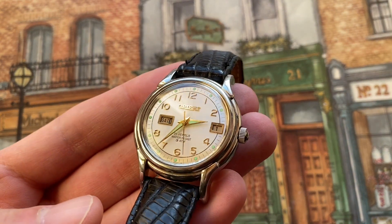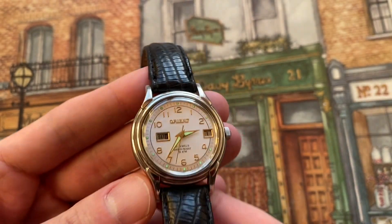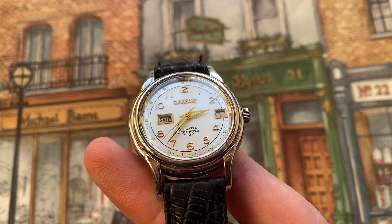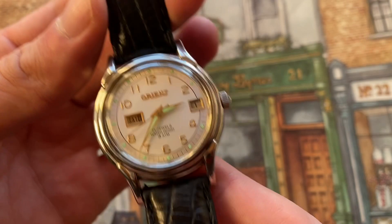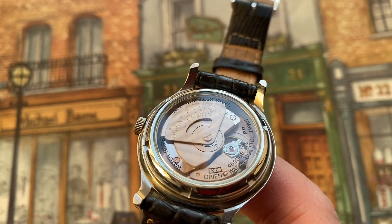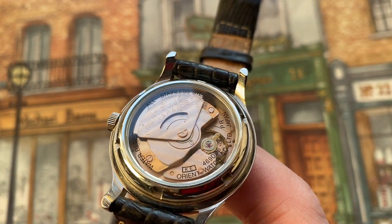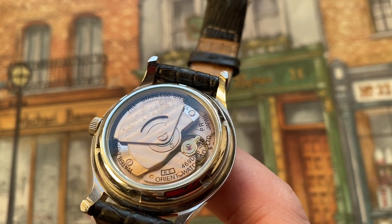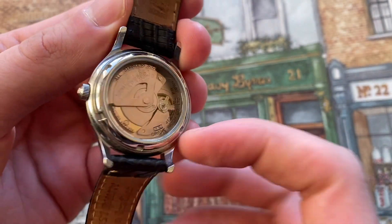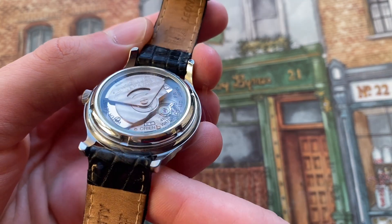The watch has a split day-date function with a very interesting movement — apparently 21,600 beats per hour and a 42-hour power reserve. If you look at the back here on the rotor, you can see it says 21 J4 59 48, so you can see Orient Japan.